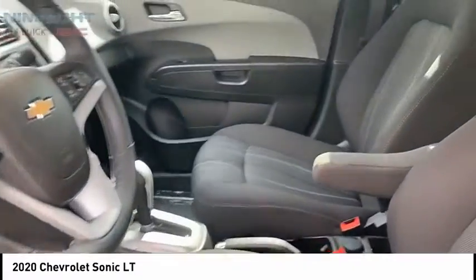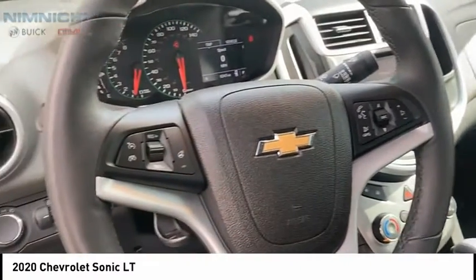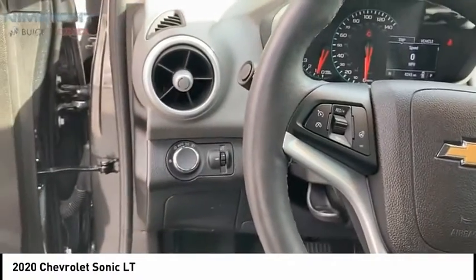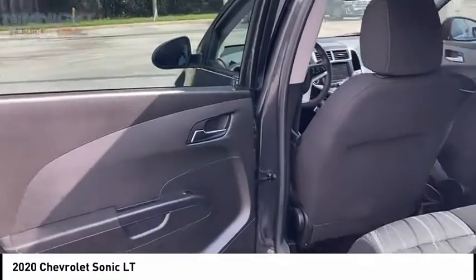Airbags, front knee airbags, electronic messaging assistance with read function, electronic messaging assistance with voice recognition. This vehicle offers reliability and good looks at a great price, so come in and take a test drive today.